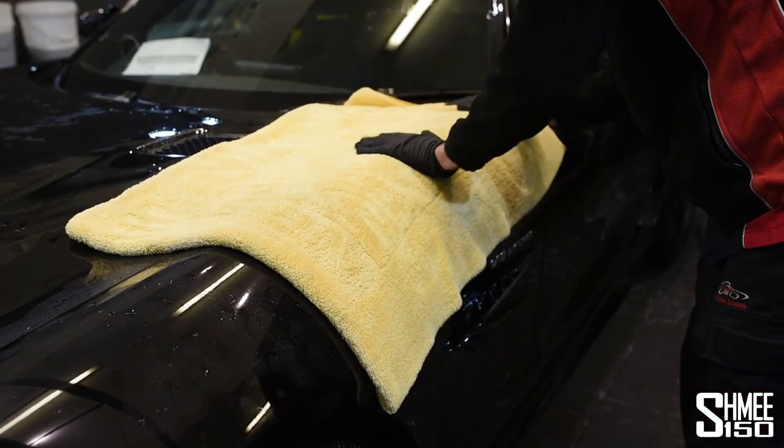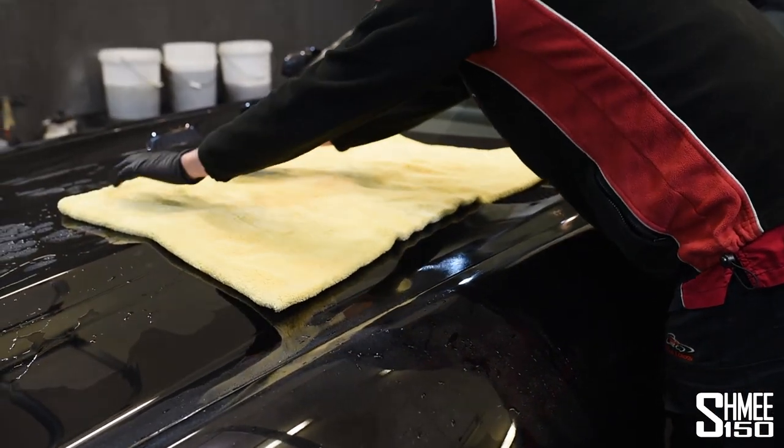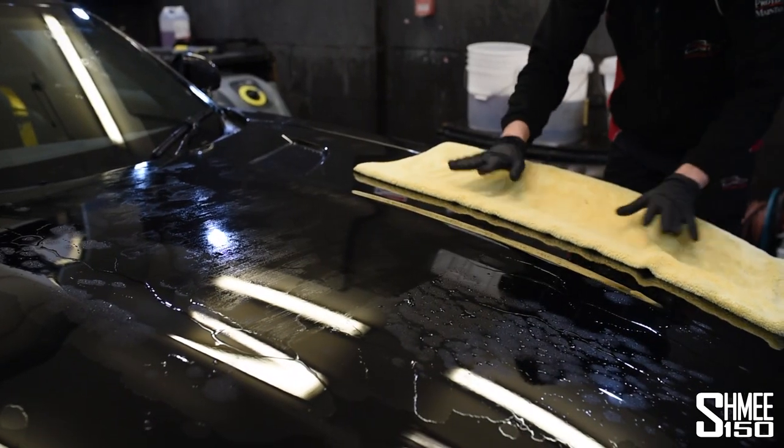And then the final stage is to pat the car dry — no circular motions, please, only straight lines. This is just to prevent any swirl marks or marring. And if you did get them, they're much easier to remove if they're in straight lines.